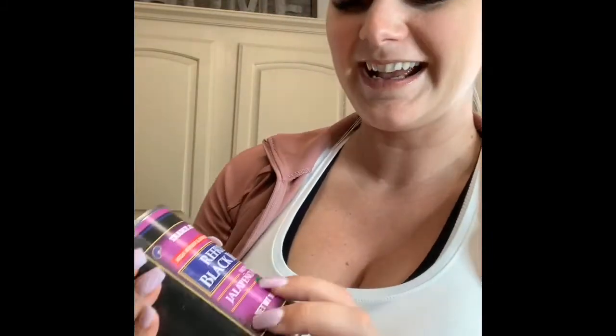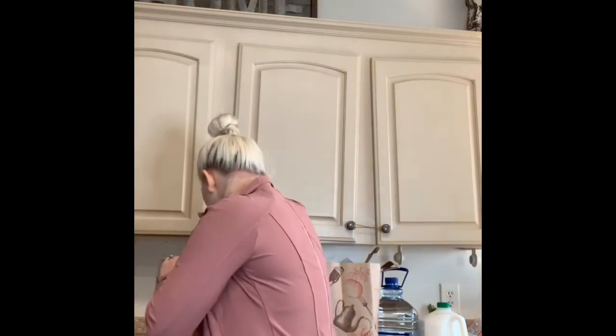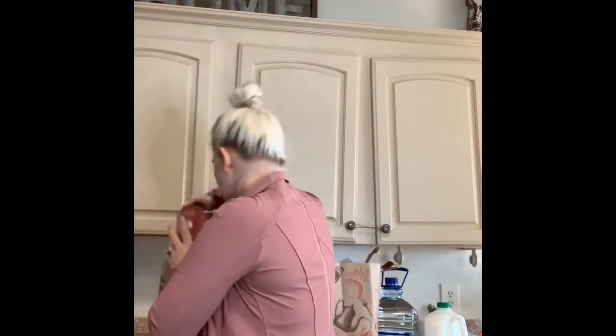I got refried black beans — I didn't realize these were refried. I guess that's what we're gonna have in our tacos. I thought they were just black beans, and they have jalapeños in there, so that actually sounds really good. Tacos is one of our meals that we're making. We're also gonna do salmon one night and a cauliflower gnocchi pasta.